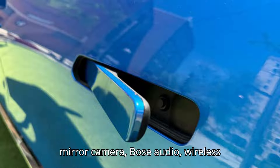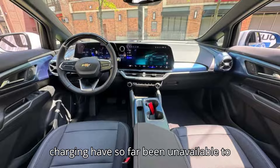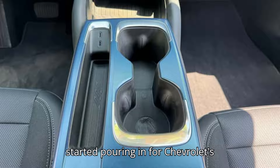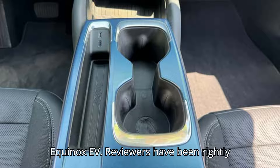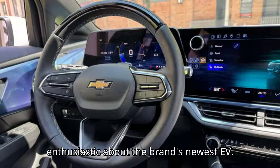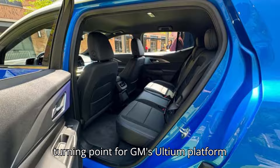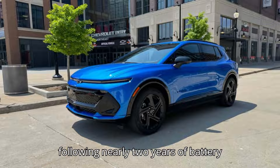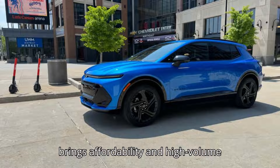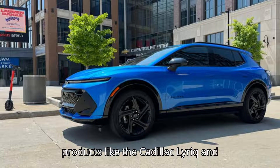A rear mirror camera, Bose audio, wireless charging, a HUD, and 19.2kW charging have so far been unavailable to order. Reviews started pouring in for Chevrolet's Equinox EV, and reviewers have been rightly enthusiastic about the brand's newest EV. The model's release represents a real turning point for GM's Ultium platform following nearly two years of battery production complications. The Equinox EV brings affordability and high-volume production after two years of upmarket products like the Cadillac Lyric and Hummer EV.